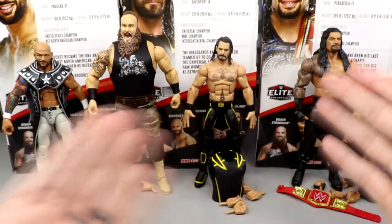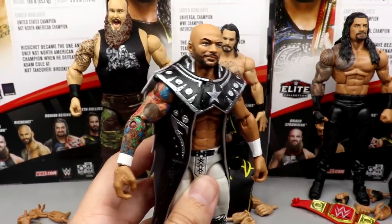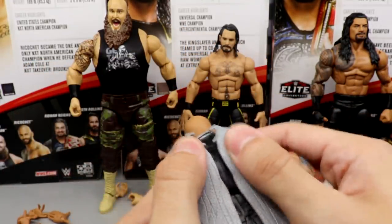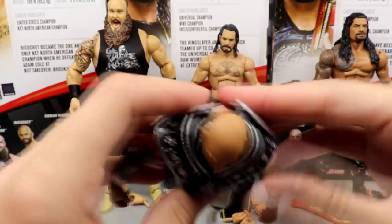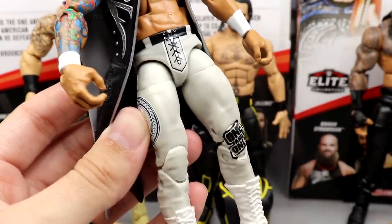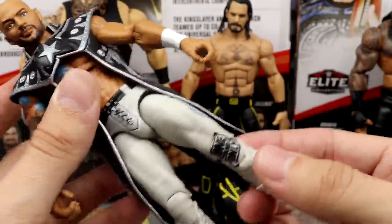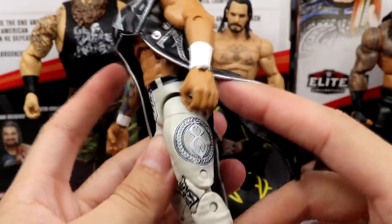Outside of Braun and Roman, you do get Seth Rollins and Ricochet. This Ricochet is probably the best one in my personal opinion. I like this attire better than his first Elite in the Elite 69 wave. It is the exact same entrance gear with the wings on the back that do detach. I really don't love the rubber entrance coat — it's a little stiff. Down in the tights, I don't think these tights really look like what he wore. These are more of a matte silver or light gray, when in reality I think that attire was more iridescent — like it had shininess all over it.